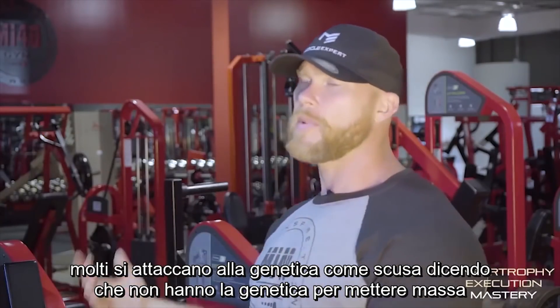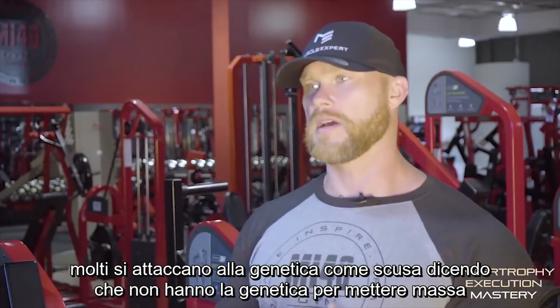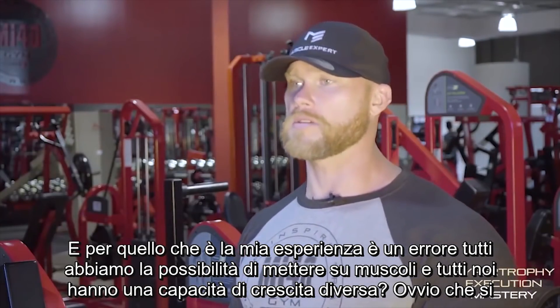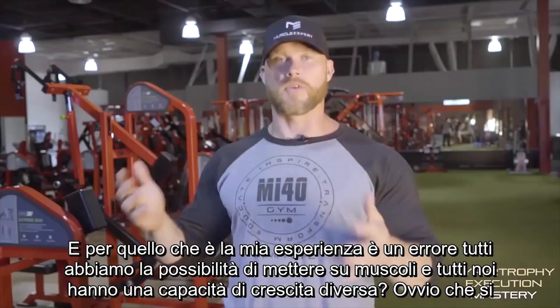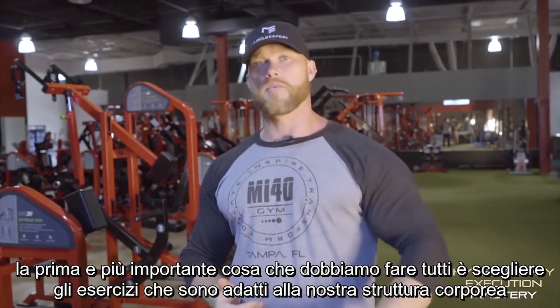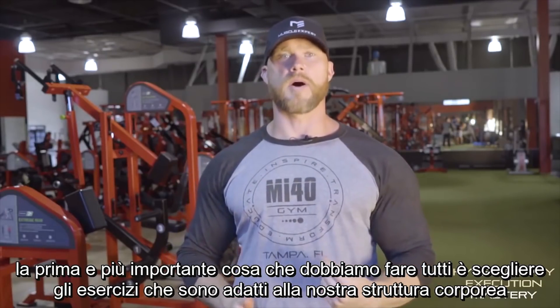Most of us attach to, 'I've got bad genetics' or 'I don't have the ability to build muscle.' From my experience, you're wrong. We all have an ability to build muscle. Do we all have a differing ability to build muscle? Of course — some of you guys build muscle real easily, some of us struggle. But the first and most important thing that all of us must be doing is picking exercises that fit our body.